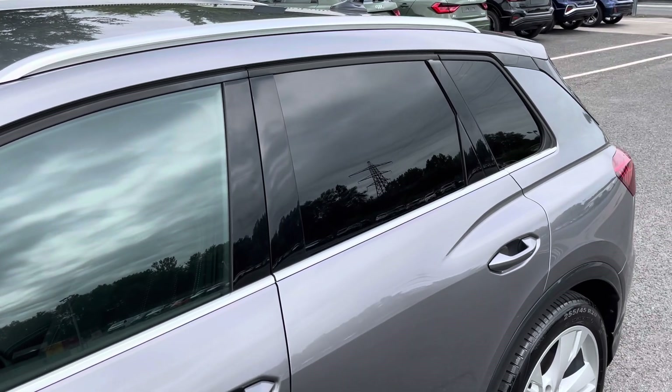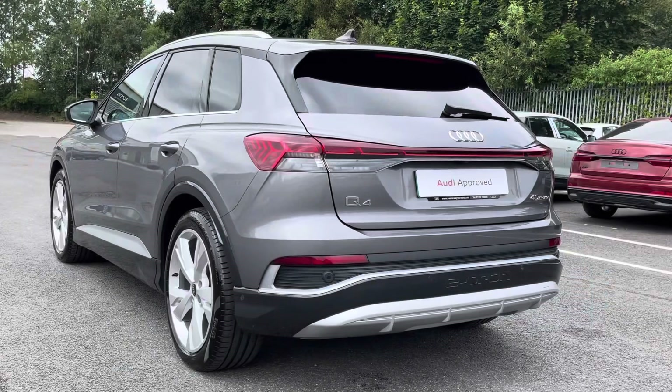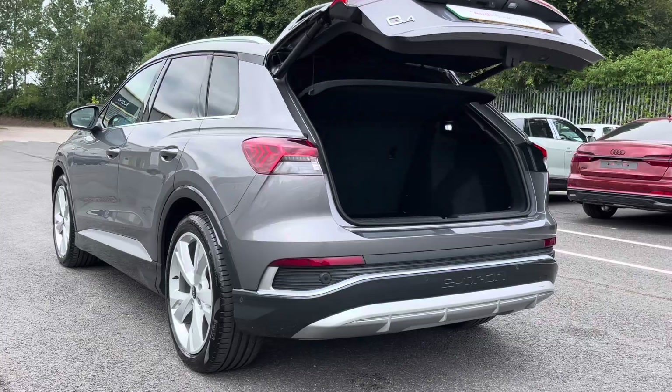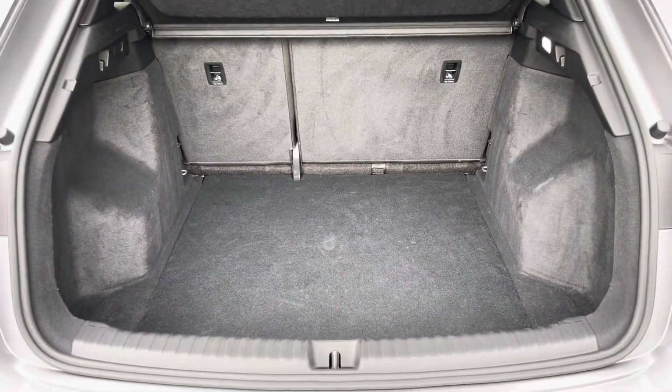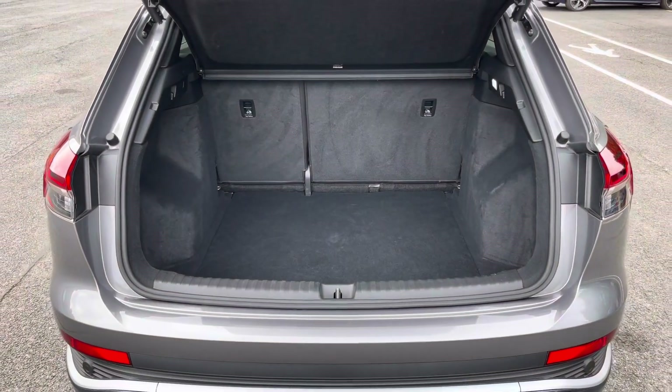With the rear privacy glass ensuring extra security for your rear seat passengers, around the back we have LED rear lights, as well as a power-up heated tailgate, allowing easy access into the 520-litre boot space, which can be extended by folding the rear seats down to 1490 litres, so you can fit in those larger and longer items such as flat pack furniture.